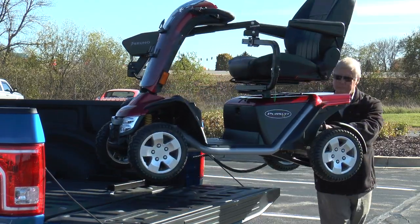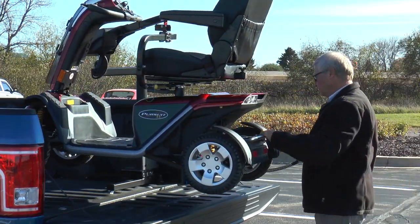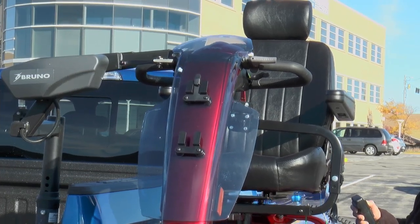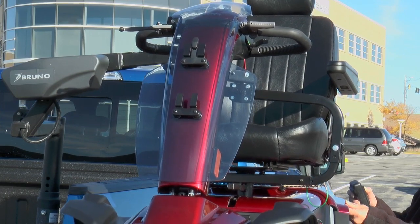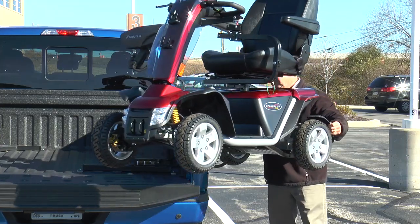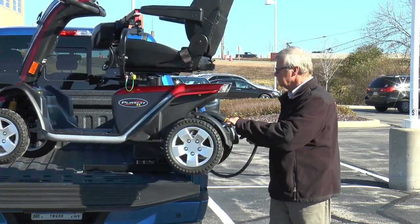In addition to the Outrider, Bruno's popular Curbsider gives you another choice for lifting and loading mobility devices into a truck bed. Connect the docking device from the curb or bumper, press the control, and the Curbsider handles the rest. The Curbsider takes up a small amount of space, yet it's heavy-duty enough to lift scooters or power chairs weighing up to 400 pounds or 181 kilograms.